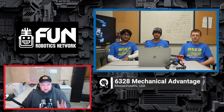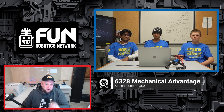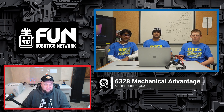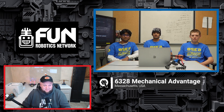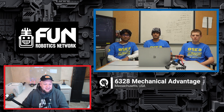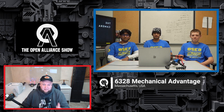Let's welcome back one of our huge premier teams on the Open Alliance — it's 6328 Mechanical Advantage coming in from Massachusetts. Three years in a row they have won their division, and we're so excited to speak with them once again. This past year was with another Open Alliance team, 4481, who we'll have on later as well. Guys, congratulations on a fantastic season last year. Coming into this year, I've been following along on your blog — so many great things. Can you introduce yourselves and let's hop right into everything great you got going on.